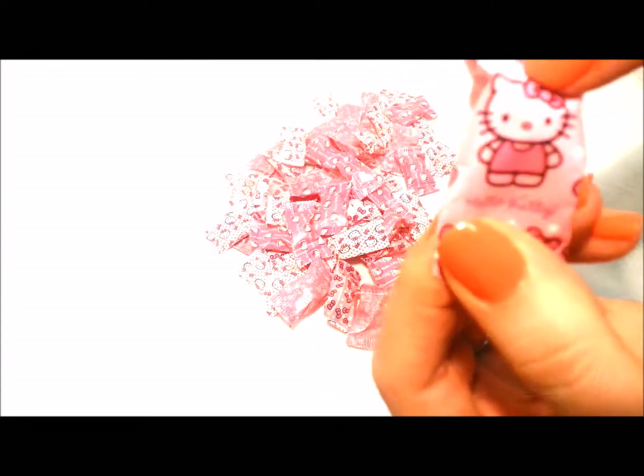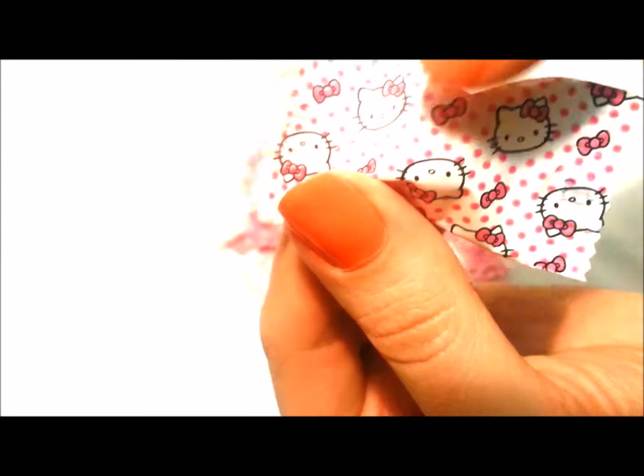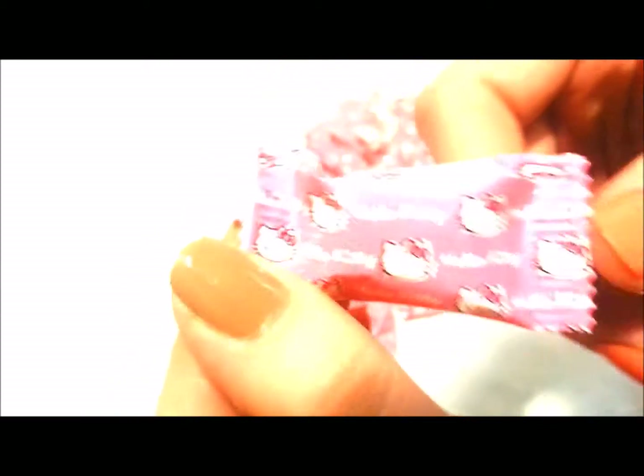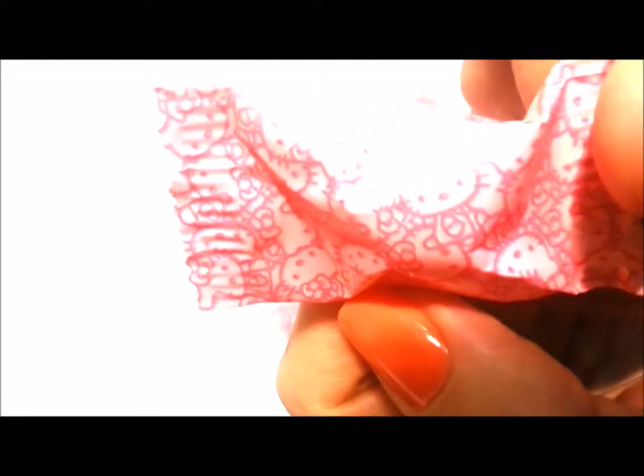They smell so good! This one has Hello Kitty and all her bows on it. And this one is white polka dots — you can see she has little bows on. And then this one has the Hello Kitty name on it and a little kitty face. And this one is so cute, it has a bunch of Hello Kitties all over it.